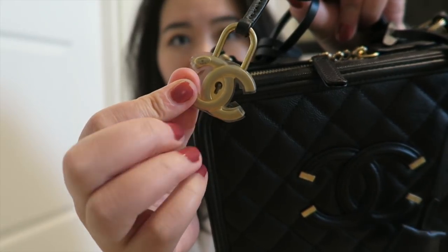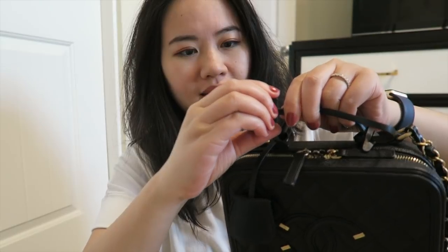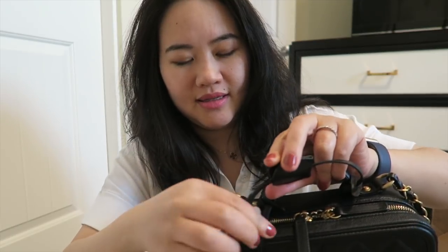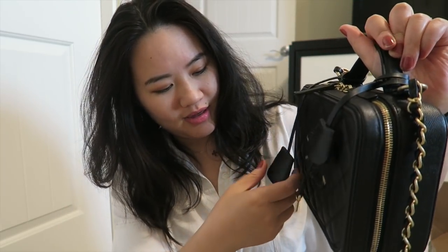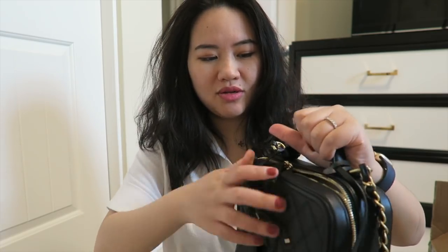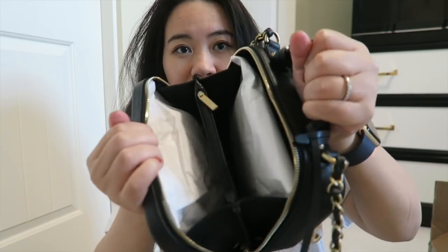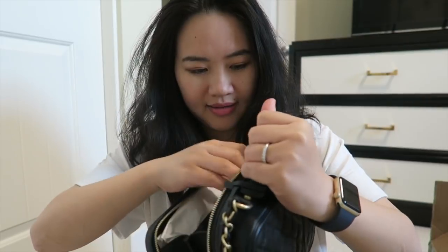You can see the Chanel lock, and the other one is the key — so you can lock it if you need to, though I don't think I need to do that. It's so cute! This is a zip closure, so you zip it all the way almost to the bottom and open it up. It has a kind of accordion style — let's see the inside.